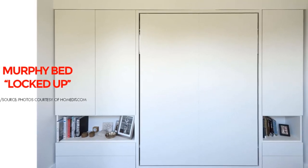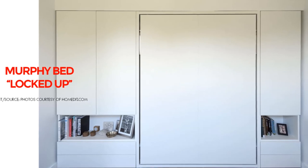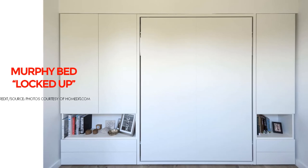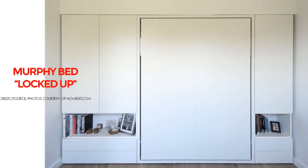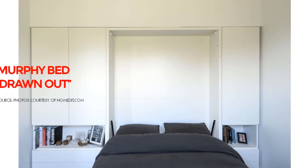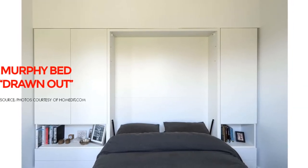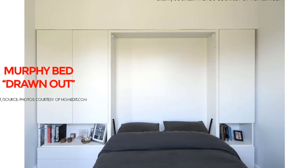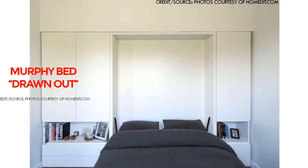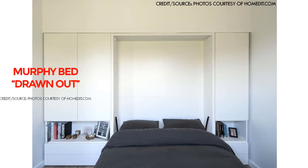Today they are referred to as wall beds, pull-down beds, or fold-down beds. They come in all different sizes ranging from king to queen to twin. You can even find Murphy beds with desks, and many now include lighting, storage cabinets, office components, and can be assembled with a push of a button.